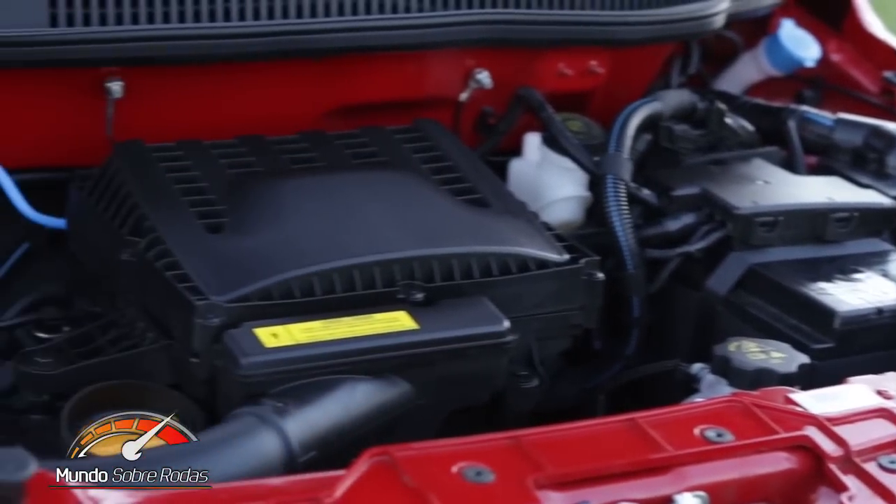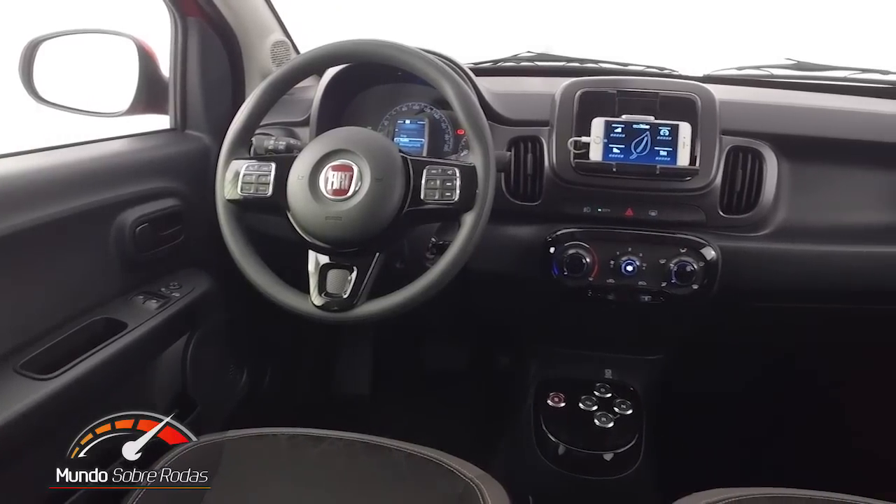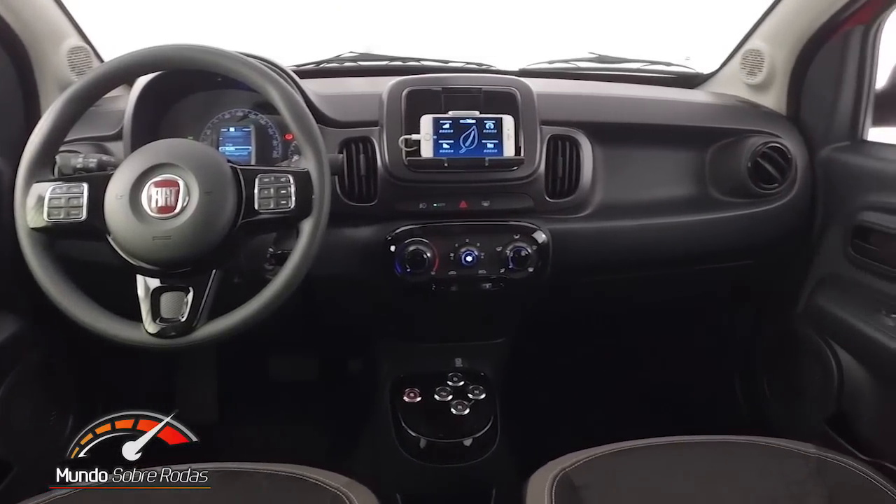Lá no outro vídeo que eu fiz do Fiat Moby Drive, eu falei bastante desse novo motor 1.0 3 cilindros Firefly. Eu expliquei que o Moby Drive 1.0 3 cilindros manual era o carro mais econômico à venda no Brasil com motor 1.0 aspirado — só perdia para o Volkswagen Up Turbo. E já antecipei que a Fiat ia lançar essa versão automatizada. A Fiat cumpriu a promessa, e o Fiat Moby Drive automatizado passa a ser o carro 1.0 mais econômico do Brasil, superando inclusive o Volkswagen Up turbinado.